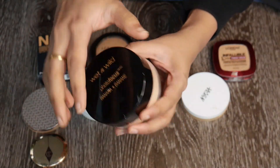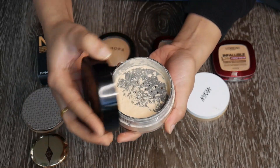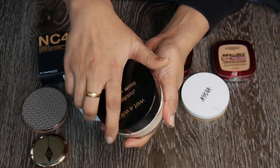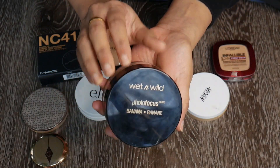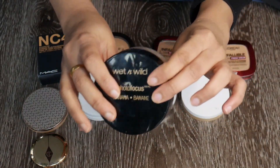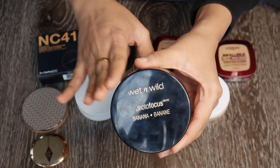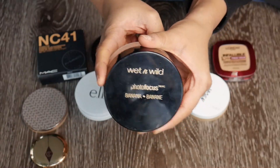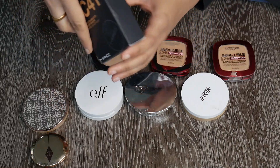The Wet n Wild Banana Powder is the one I reach for these days. It's so beautiful underneath the eyes — extremely nice. The packaging is a little messy but the product is great. It's a big jar so not very travel friendly, but the product is good. Definite keep. This is the only loose powder I'm keeping.